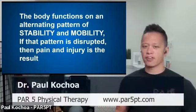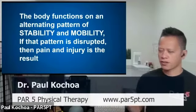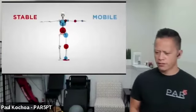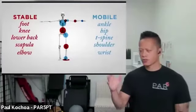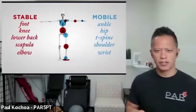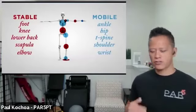The body functions on an alternating pattern of stability and mobility. If this pattern is disrupted, pain or injury can result. For today, we're most interested in the shoulder, which is classified as a mobile segment. Looking at the joints close to it, the shoulder blade — the scapula — should be stable, and the mid-back — the thoracic spine — should be mobile.